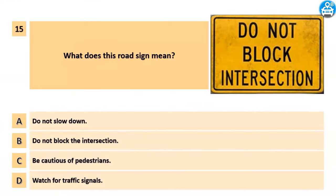What does this road sign mean? A. Do not slow down. B. Do not block the intersection. C. Be cautious of pedestrians. D. Watch for traffic signals.